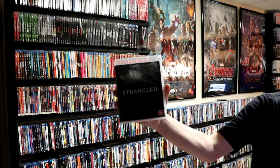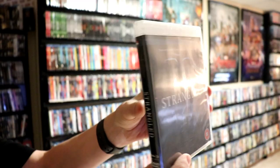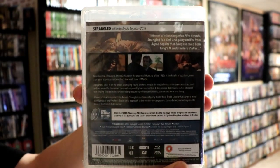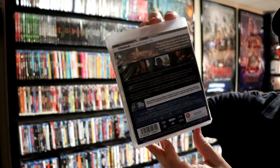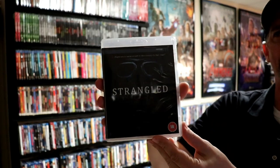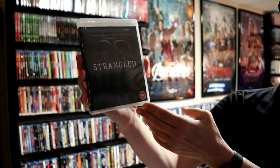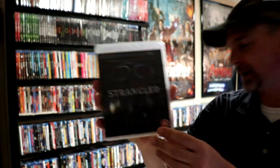And lastly I've got Strangled. This must have been one that was on sale, because I have no idea anything about this particular movie. It must have been part of a buy-two-for-a-certain-price deal. So if anybody has seen Strangled, please let me know what you thought about it.